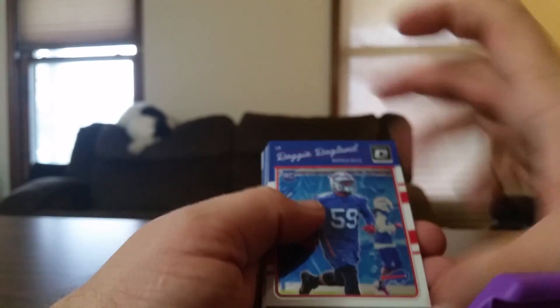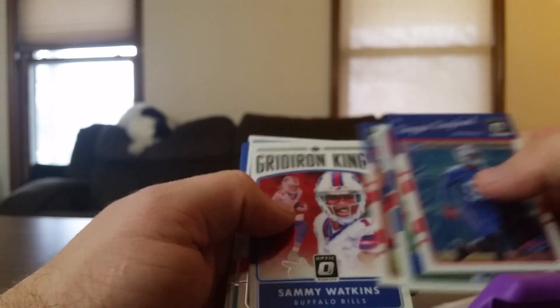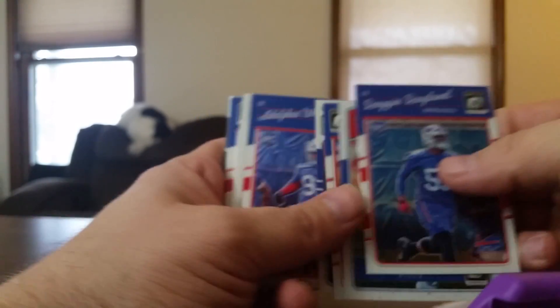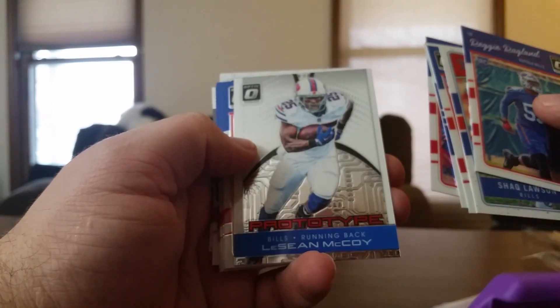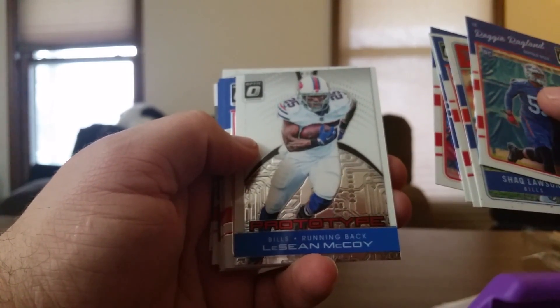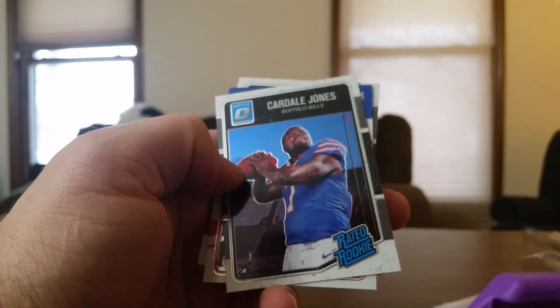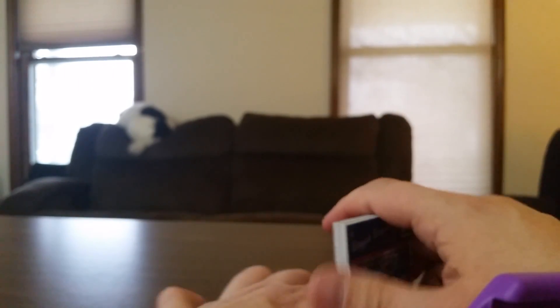Those are my Texans. Here are my Bills: Shaq Lawson, Sammy Watkins rated rookie gridiron kings, LeSean McCoy, LeSean McCoy prototype, Cardell Jones — I'll put that with the auto I got of him in my holiday packs.